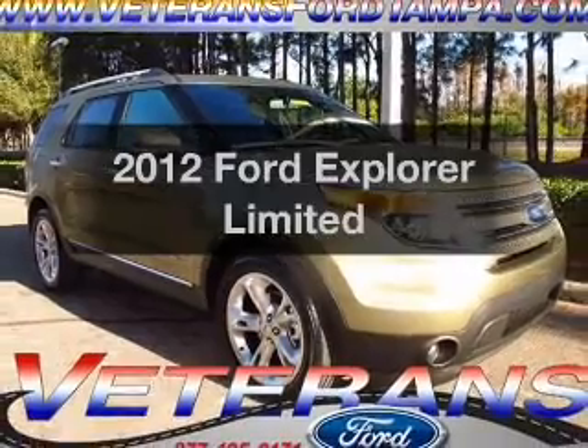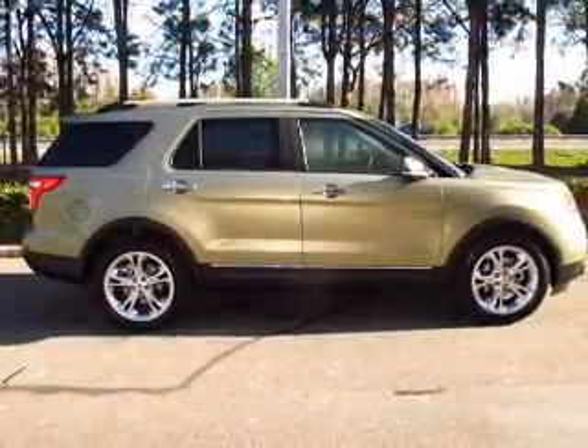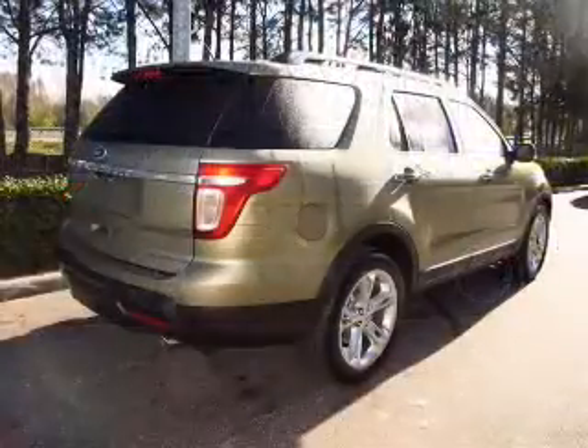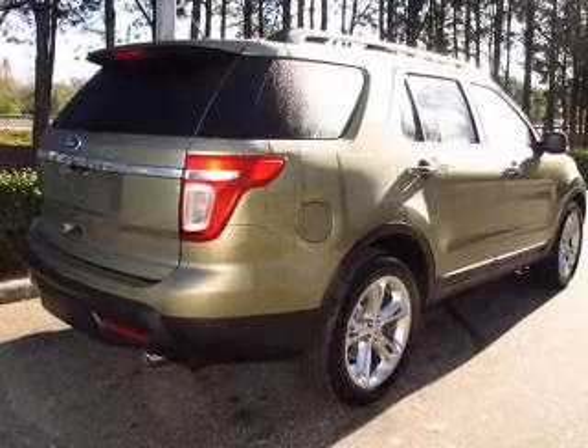Imagine yourself in this 2012 Ford Explorer. Travel the roads in style and comfort in this great vehicle. With a reliable 6-cylinder engine driven by a 6-speed automatic transmission, premium wheels lend a distinctive appearance.